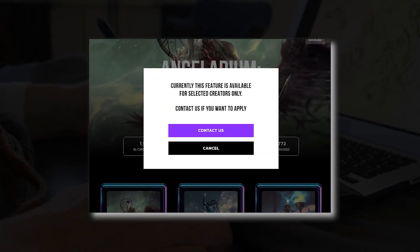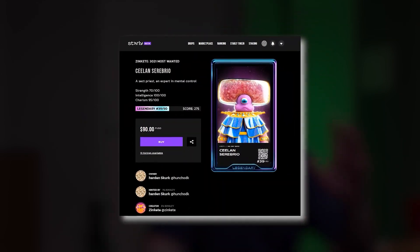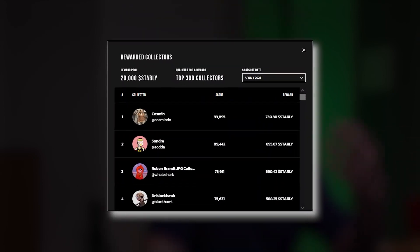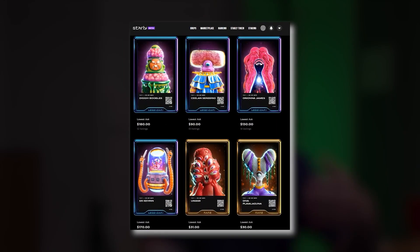Collectors collect in a fun and gamified way. Starly Network gives collectors a score based on how many cards they collect and, more importantly, the rarity of the cards — with Legendary being the rarest. Top collectors are rewarded with STARLY tokens. If all of that seems too complicated, you can just be a user and enjoy the ecosystem by staking your STARLY tokens, enjoying tier rewards, and checking out your favorite artists and collections.